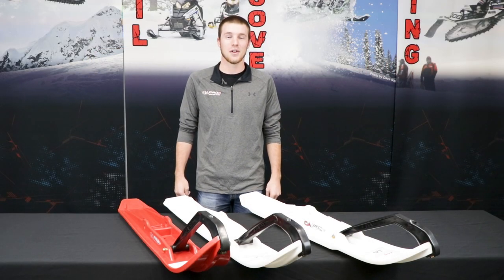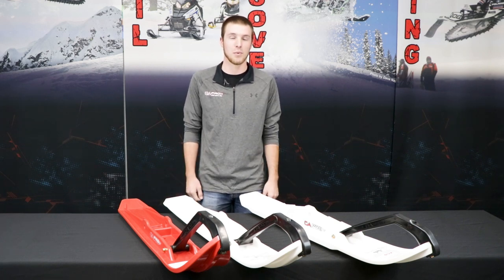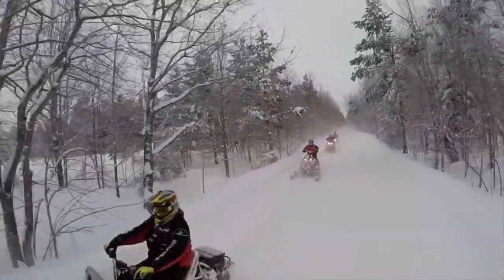Hi, I'm Ryan from CNA Pro Skis. One of the most common questions that we get is: what's going to be the best ski for me? What's going to perform the best for my riding style? So what we're going to talk about today is our trail riding and our trail skis.